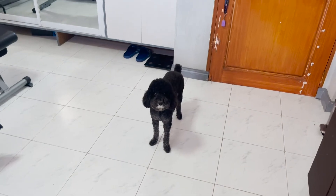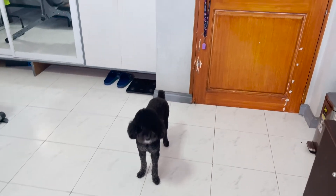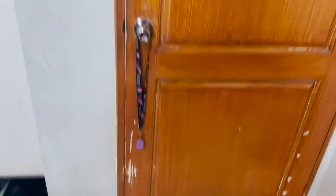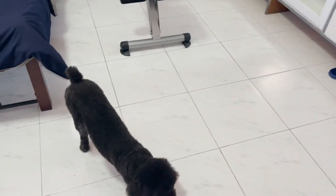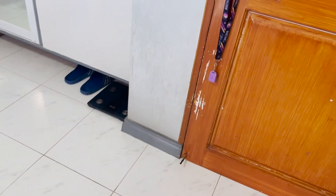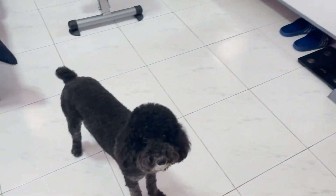Oh Lordy, you're crying — do you want to go out? I think she wants to go out of my room. See those lines on the door? Lordy did that — you're responsible for those marks! You damaged my door! Okay, go out now. Bye Lordy, bye!